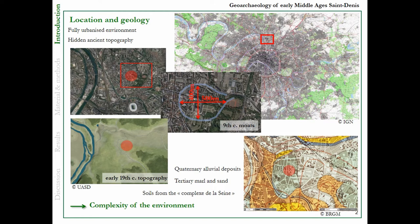Now it's impossible to get an idea of what the ancient topography was. This is the 9th century moat, which is quite famous because it is written in the written sources that it was built by Charles le Chauve, the son of Carlo Magnus. The only information about the environment we have is from ancient army maps. It's an environment with a lot of rivers and marshy places. The geological map says there is quite an aerial deposit, a tertiary moat and sand.